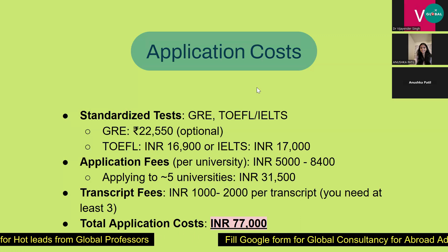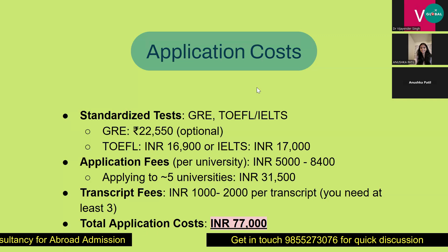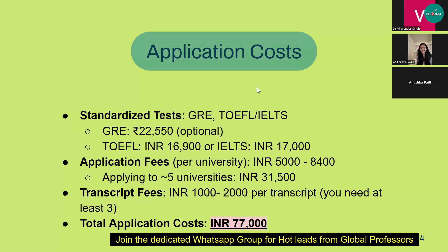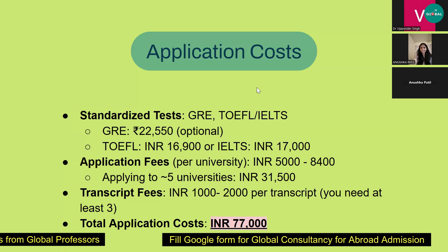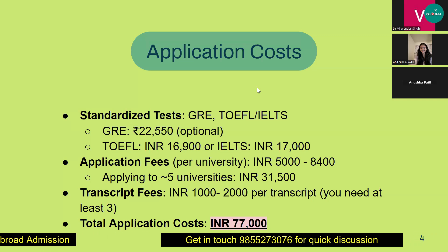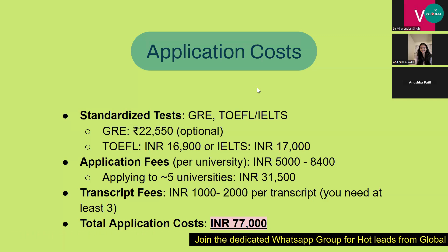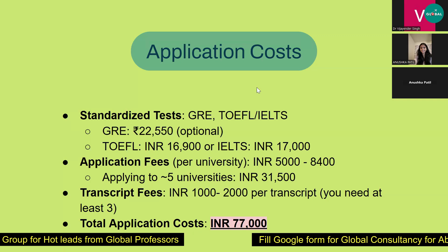While applying, universities also ask for transcripts. In India, transcripts are not automatically provided — you have to apply separately. Depending on your university, transcript fees can be around ₹1,000 to ₹2,000 per transcript, and you need at least three: one for uploading to the online application form and two official copies to submit directly to the university. The total application cost comes to around ₹77,000.